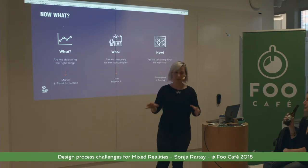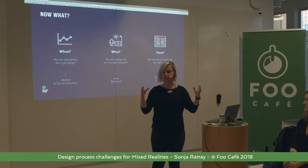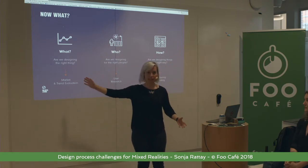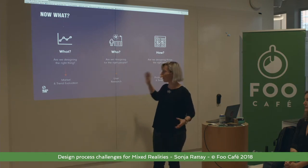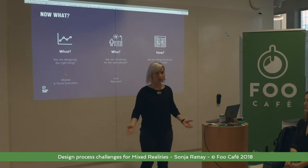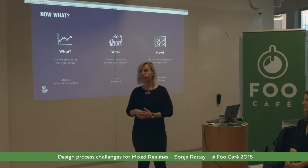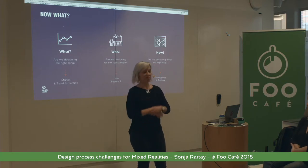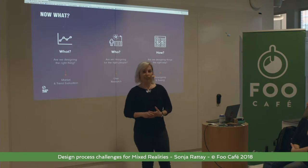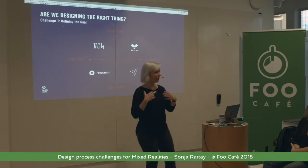I'm a UX designer, so I'm not thinking about how to bring this into Unity. I have three main questions that guide my process: What are we designing? What's the right thing to design? Who are we designing it for? And how are we designing it the right way? For each of these three questions there are tools we normally use — like market and trend evaluation, user research, prototyping and testing — in order to find the answers we need. Except that each single one of them, when designing for VR or AR, is really hard.